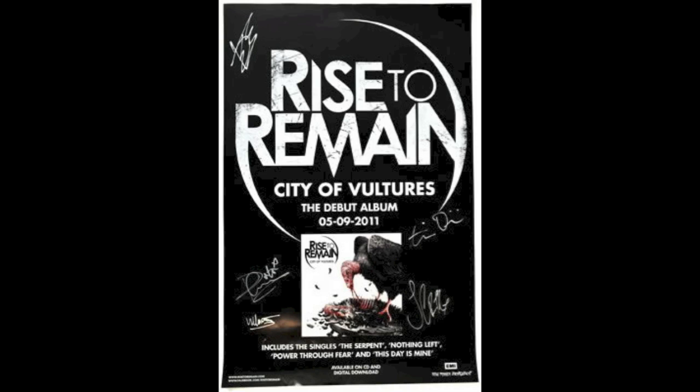In smaller writing under the album picture there are also the singles they've released so far off the album. This is to attract people to buy the album as they know what they've heard already and they like it, but it's also not big enough to properly advertise the album so they've made it smaller. Around the whole poster they also have the band's autographs, which will again be used to attract fan attention.